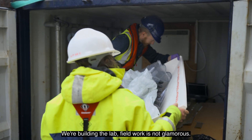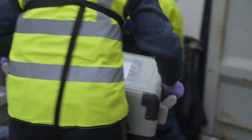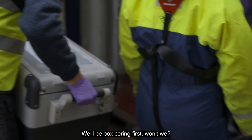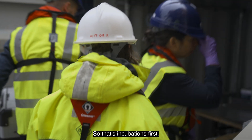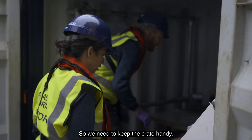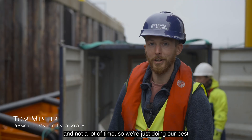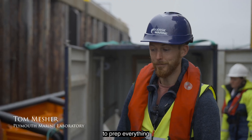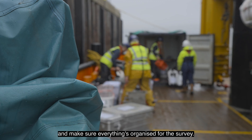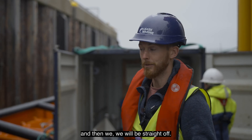We're building the lamp — fieldwork is not glamorous. We'll be box coring first, so that's incubations first, and we need to keep the crates handy. We've got a lot of things to do and not a lot of time, so we're just doing our best to prepare everything and make sure everything's organised for the survey. We're just waiting for a table to arrive, hopefully within the next 10 minutes, and then we will be straight off.